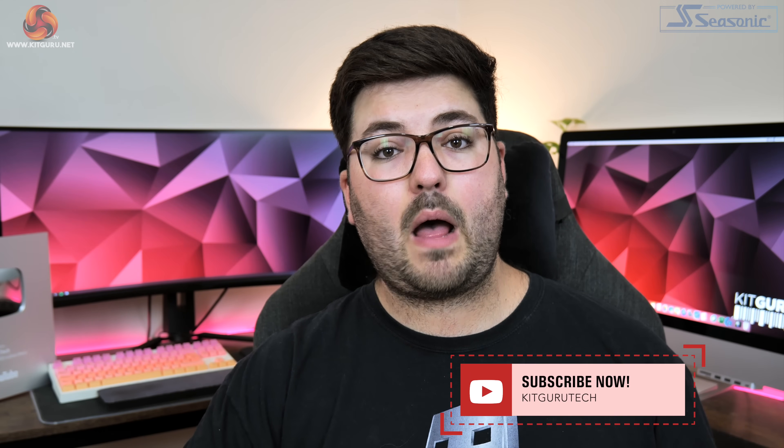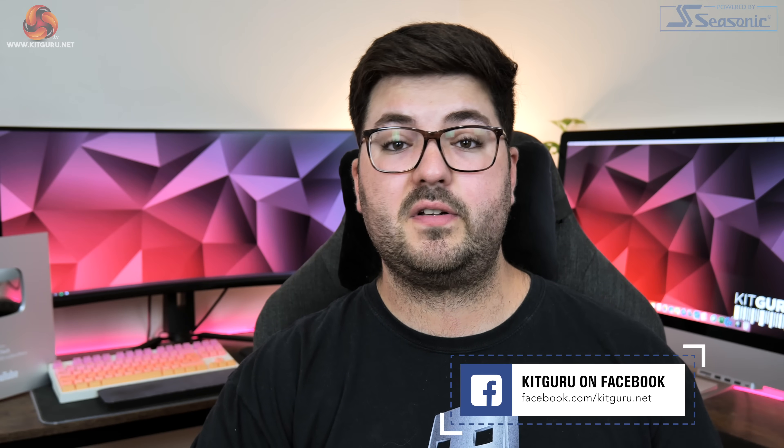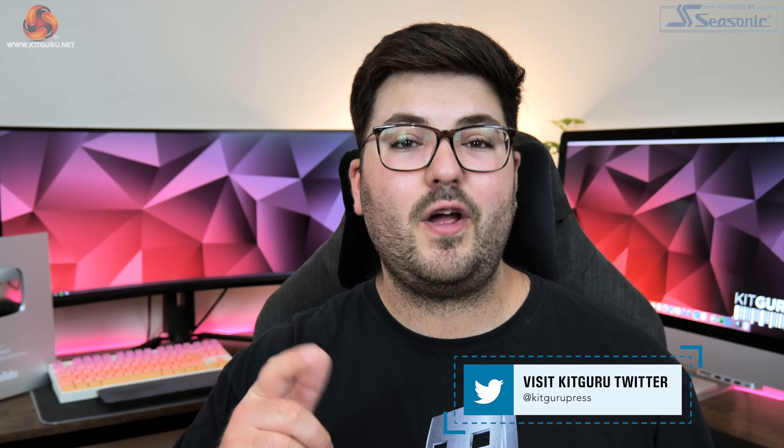While you're there you can also check out our merch store, and consider backing us on Patreon, where you can see some content early and get access to exclusive giveaways. That really is it for me — I'm Dominic for KitGuru and I'll see you in the next video.